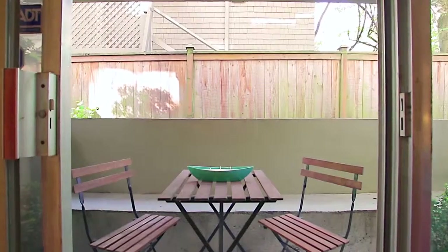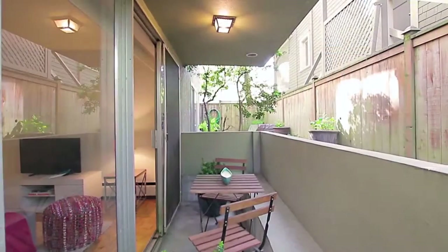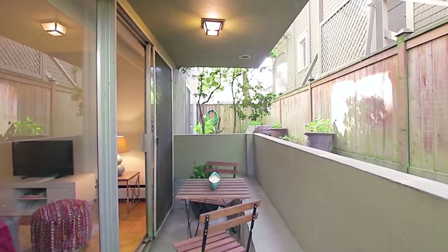Step through the sliding door out onto your quiet, covered patio, where you can enjoy an afternoon drink with a friend on a warm summer's day.